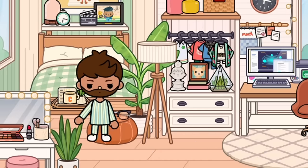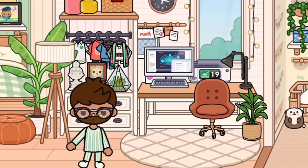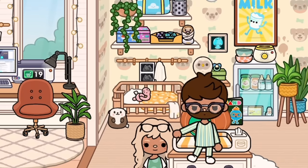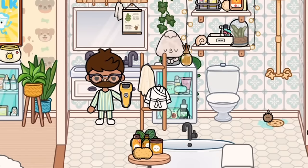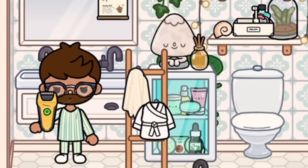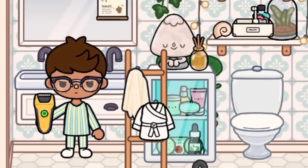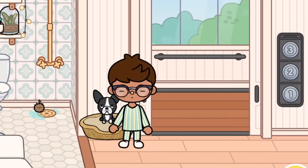Hi everyone, it's Gabriel. I'm going to show you what I do when I just wake up. First I need my glasses — I cannot see without them. Now let's head to the bathroom. The first thing I'm going to do is make my bed. That looks much nicer. I'll turn that off, wash my face, and then head downstairs to make some breakfast. Good morning Oreo!